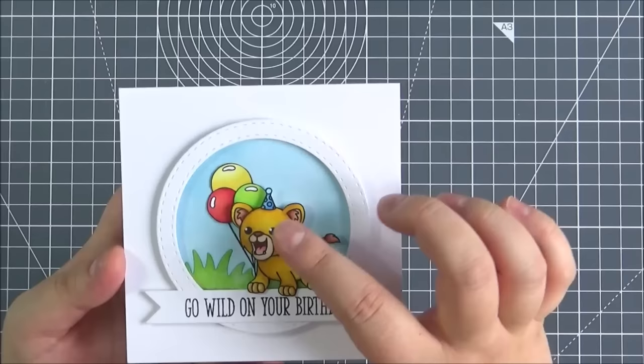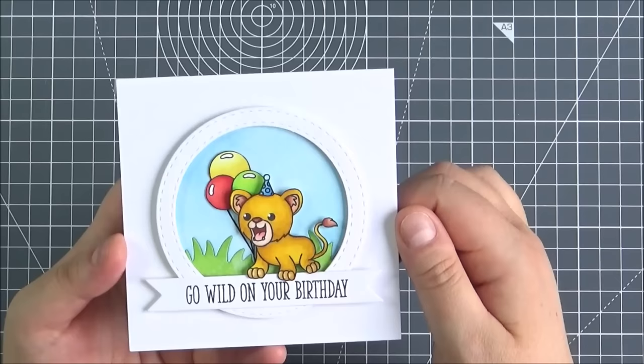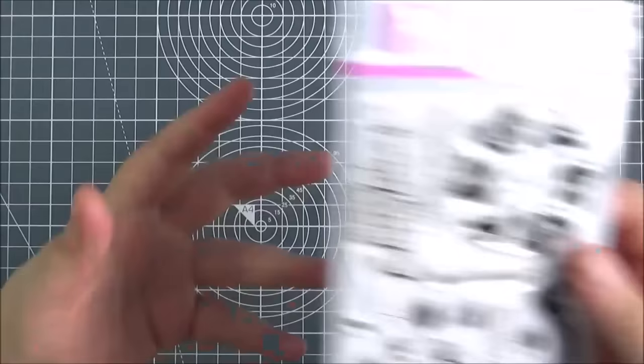This is the card that I made using that set. I stamped out the lion, masked off his little hair at the top and added on a little party hat from the Cheeky Monkey stamp set. Then I made a little scene with some sky and some grass, and the balloons are from the All-in Onesie stamp set. I just added the sentiment at the bottom. I thought it would make a cute little birthday card for a child.